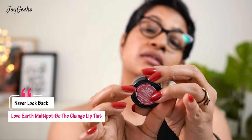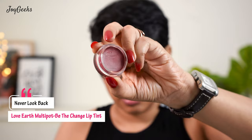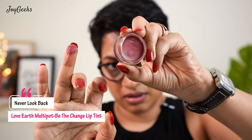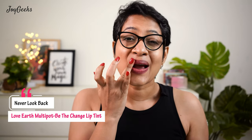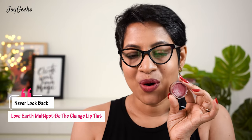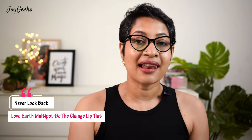This next shade is from Love Earth — their lip tint called 'Never Look Back.' Let me open this and show what the shade looks like on my lip. What a lovely color! This is matte and very comfortable. It's really nice — an everyday pink but super pigmented. If you don't want a heavy-duty liquid lipstick you can definitely go for this.